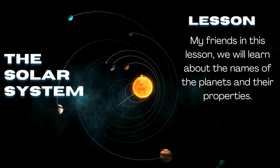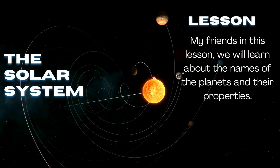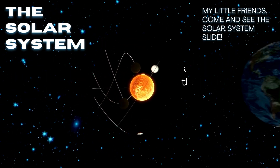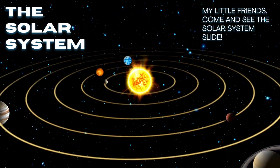My friends, in this lesson we will learn about the names of the planets and their properties. My little friends, come and see the solar system slide.